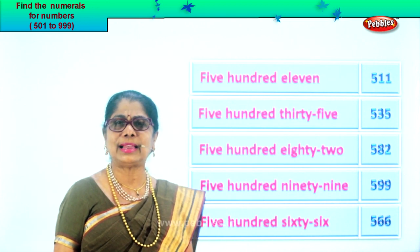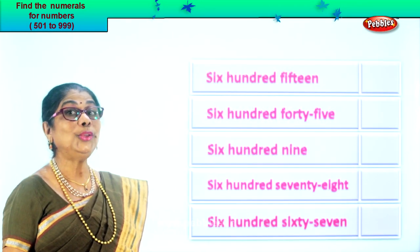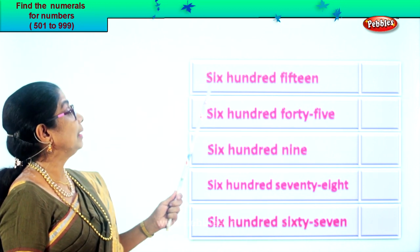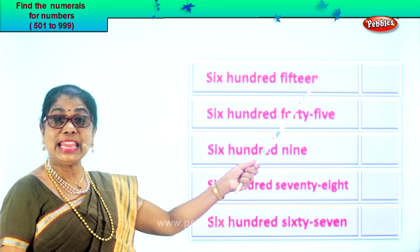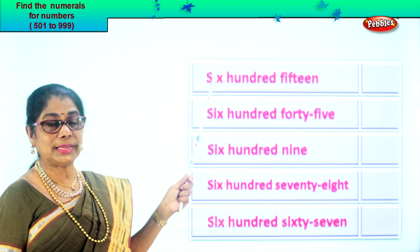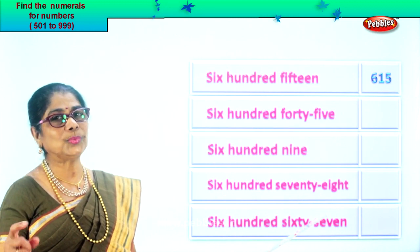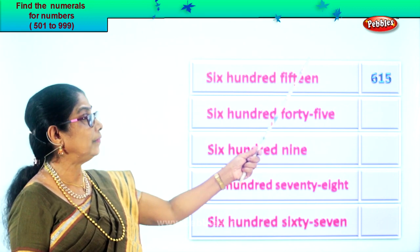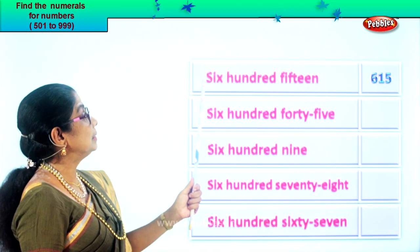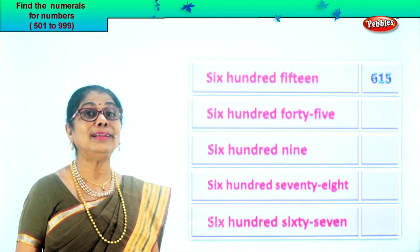Did you enjoy the exercise? Now you are learning to put the correct numeral after reading the number's name. Six hundred fifteen. How many hundred? Six. In the hundred place you have six, then you have fifteen — that is one in the tens place and five in the ones place. Six, one, five. That's how we write it. Six hundred fifteen. Isn't it easy?